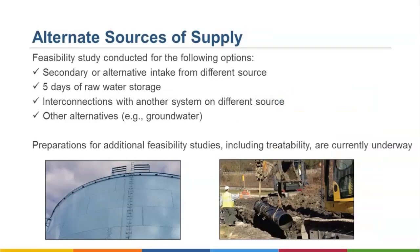Another component of the source water protection planning process is a feasibility study looking at alternative sources of water supply. West Virginia American Water conducted a feasibility study with the following options: a secondary or alternative intake from a different source, capacity for five days of raw water storage, interconnections with another system on a different source, and other alternatives like groundwater. While these options have been evaluated, a final determination has not been made. Preparations for additional feasibility studies, including treatability, are currently underway.